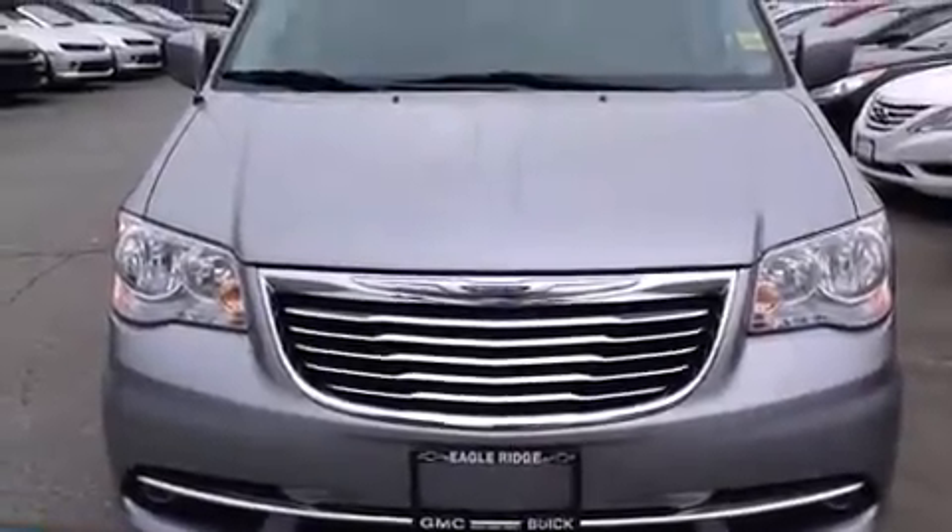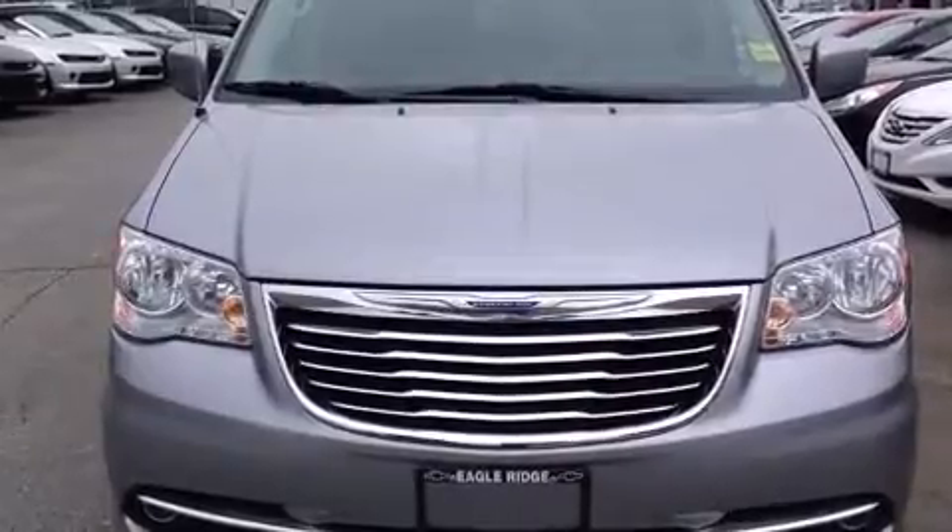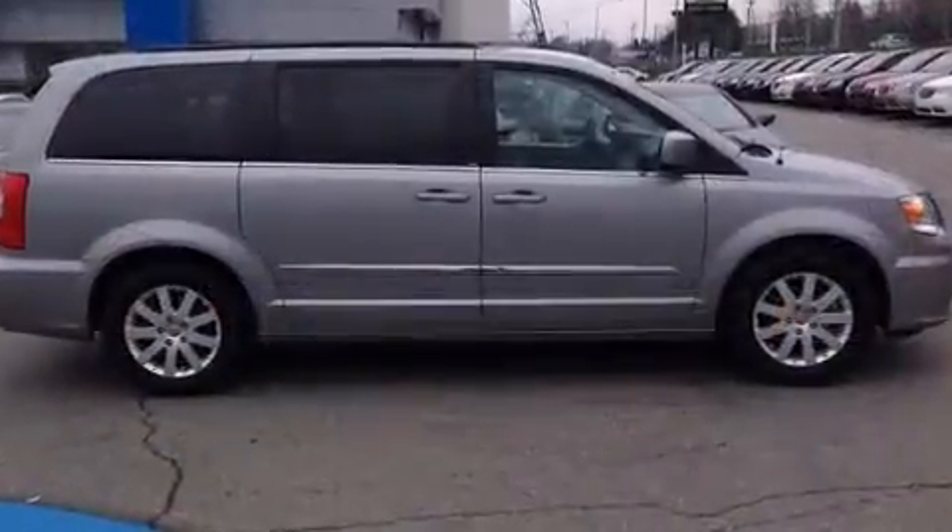Step into the 2014 Chrysler Town & Country. It features a front-wheel drive platform, an automatic transmission, and a refined six-cylinder engine.